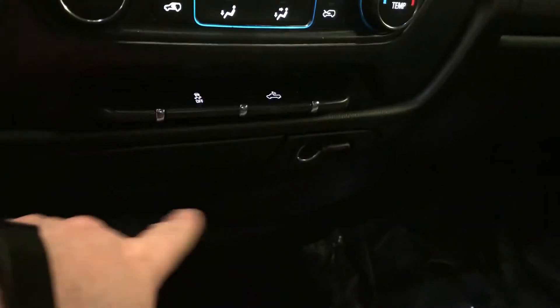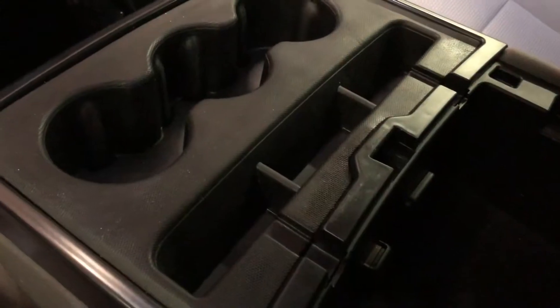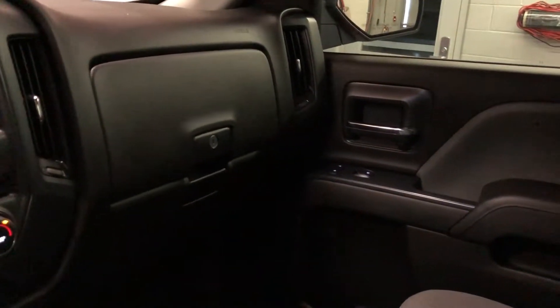There's storage and power outlets, a 4x4 shifter on the floor, storage in the armrest, cup holder, USB port, and auxiliary audio input. Dual glove box — the top box locks. Passenger side door storage, overhead storage for sunglasses, ambient lighting, overhead lighting, and OnStar buttons right there on the rearview mirror.